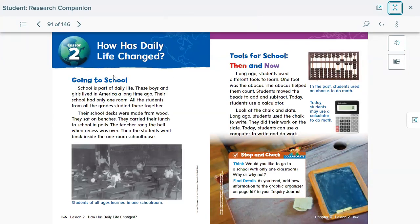How has daily life changed? Going to school is part of our daily life. These boys and girls lived in America a long time ago. Their school had only one room where all students from all grades studied together. Their school desks were made from wood, they sat on benches, and they carried their lunch to school in pails. The teacher rang the bell when recess was over, and then students went back inside the one-room schoolhouse.